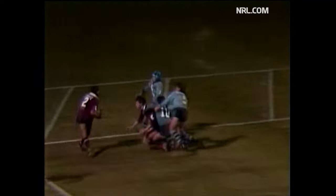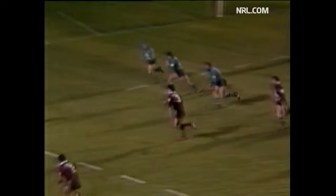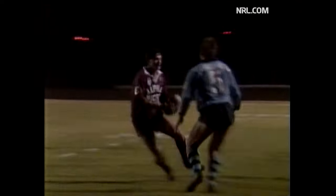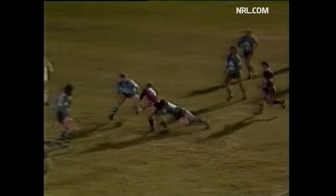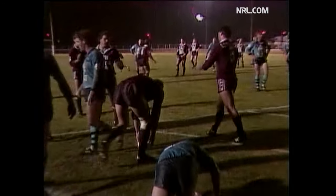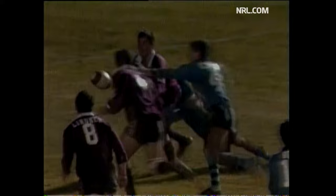Here comes Jackson, Jackson getting a pass away — and that is a try! Tony Curry. Tony Curry was there. It was Jackson running strongly, and that puts Queensland on the board as far as try scoring is concerned. Historic try — first Queensland try scored in the USA.